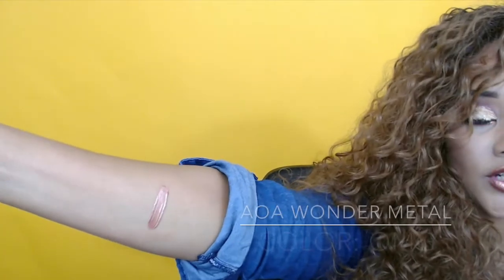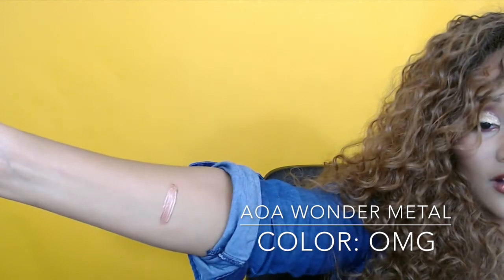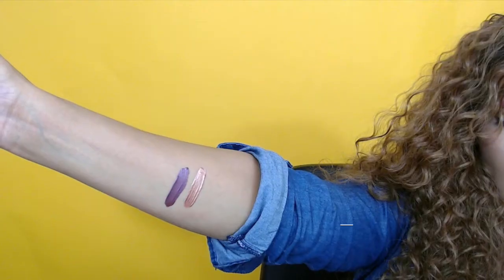I got four lippies total — three from the Wonder Metal collection and one Wonder Matte. The one I have on my lips right now is OMG, which is a copper metallic. I really like this one — it doesn't feel too cakey and it wasn't cracking much on me. I don't know the full staying power yet but I like the formula. It actually cracks less than my ColourPop ones, which was a pleasant surprise. I love this color and I definitely see myself wearing it a lot for fall.